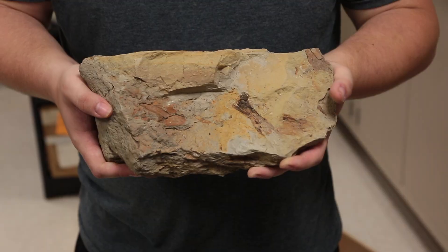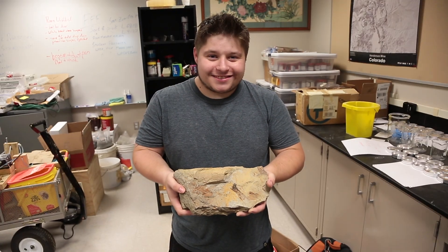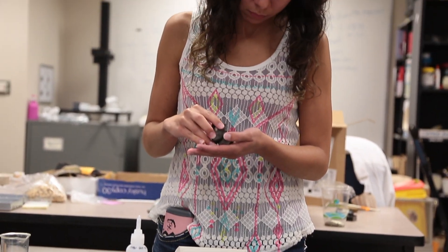In paleontology, people tend to think of dinosaurs, but it's much broader than that. It's a study of ancient life, so we study all kinds of different things in the department here.